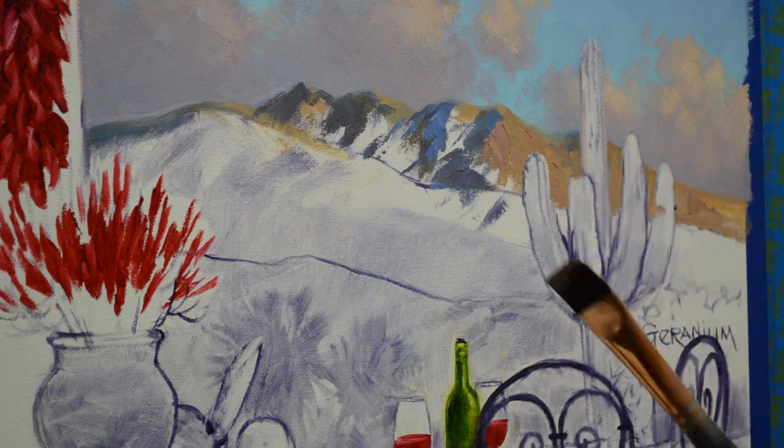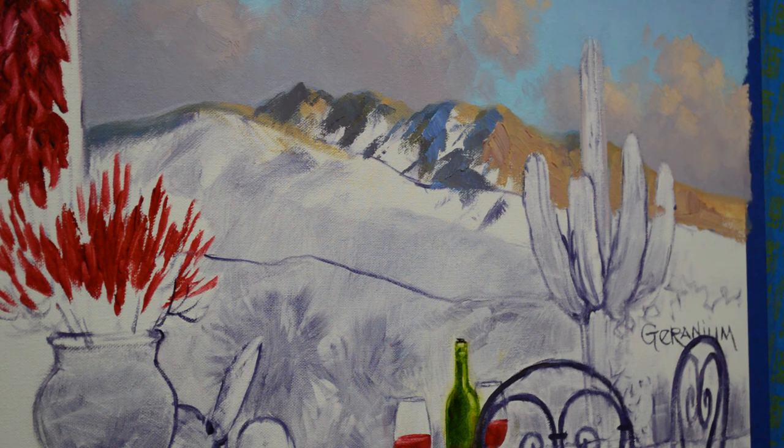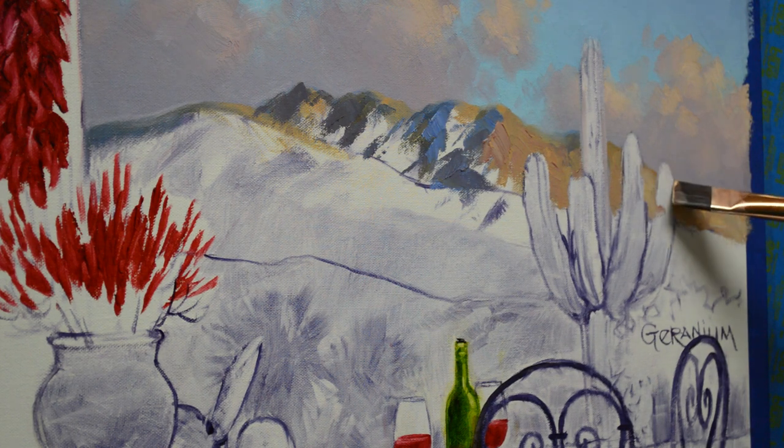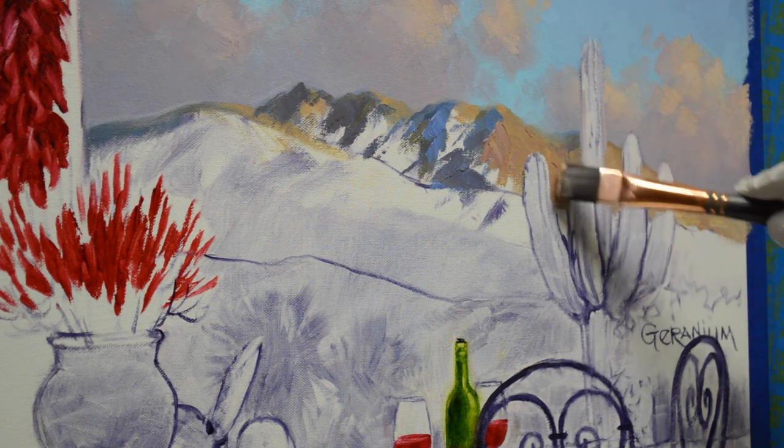I keep my colors clean — I keep wiping my brush out. I'm using a lot of tissue. I've added some more white to this color to make it a little bit lighter, and added just a little bit of ultramarine blue into that. I want the light to hit here, and you can see how having that dark cloud shadow behind there really accentuates those lights.